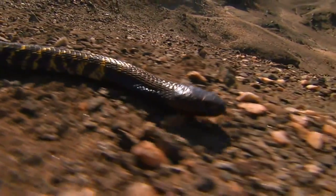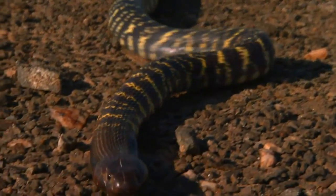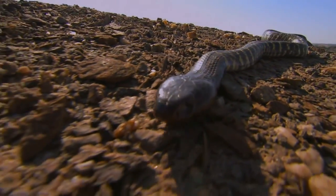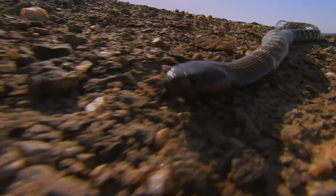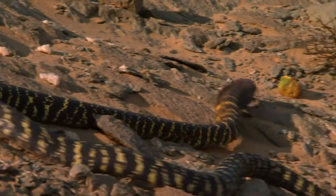The zebra snake. On the hunt, the zebra snake's forked tongue flicks out to pick up scent molecules. It carries them to a special receptor in its mouth called the Jacobson's organ. This organ lets the brain know when prey is nearby.